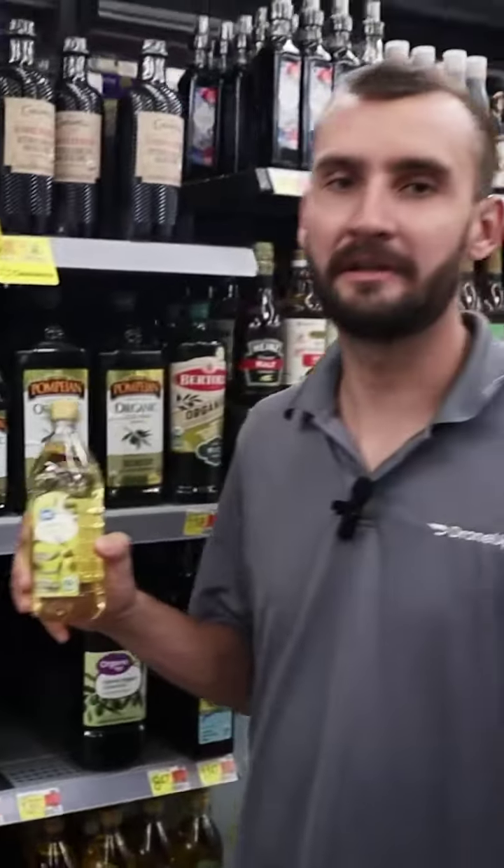Get yourself some Great Value light-tasting olive oil for that perfect sear, and a bit of Country Crock original spread butter for the mashed potatoes.